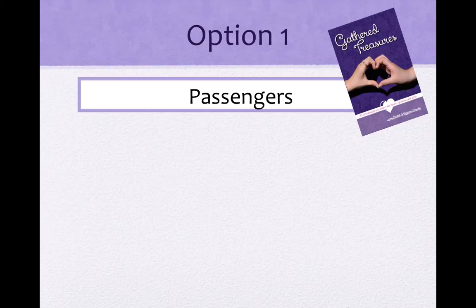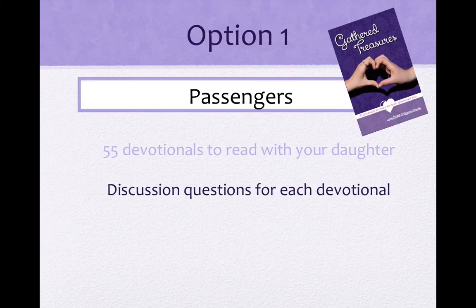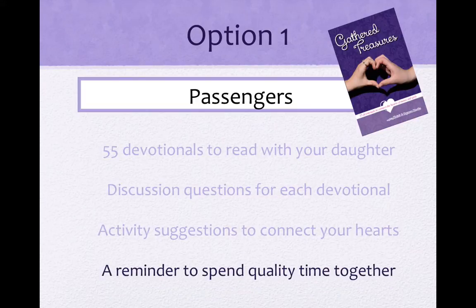The first option is our Passengers level. If you choose this level, the accountability is low, but the benefits are still high. For the Passengers level, you get the devotional book Gathered Treasures. It is packed with 55 unique devotions for you and your daughter to read together. These devotions each have a lesson or story based on biblical principles moms and daughters can relate to. Each devotion comes with discussion questions that my daughter and I wrote together. These questions will be great to get the conversation flowing between you and your daughter — find out what she thinks about everything from makeup to dating to her relationship with Jesus. And share your heart with her. The devotional book also includes lots of activities you and your daughter can do together. This is where the accountability comes in — when she reads these activity suggestions, she is going to want to spend time with you. What could be better than a daughter who asks to spend time with her mom?